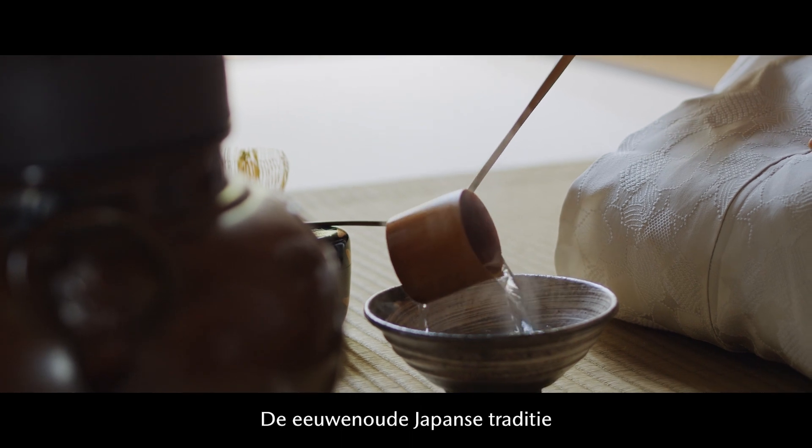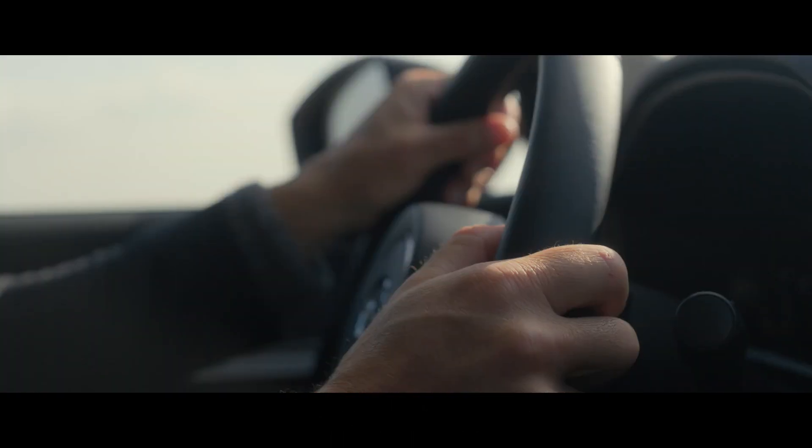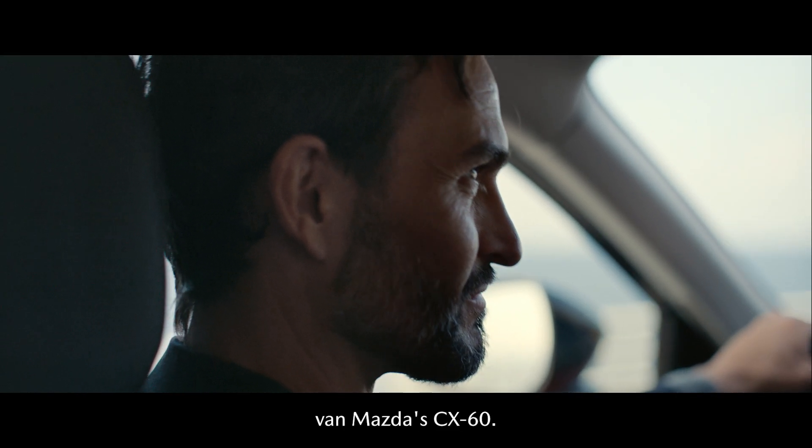The ancient Japanese tradition of considered hospitality, Omotenashi, permeates the human-centric design of Mazda's CX-60.